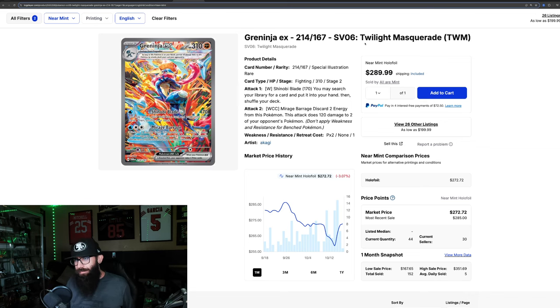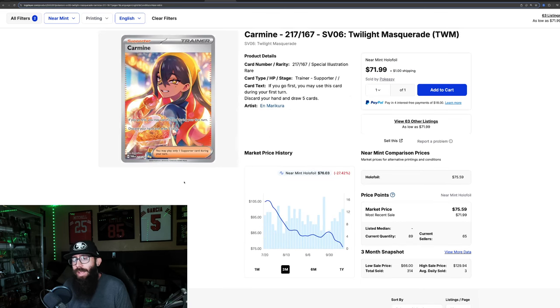Super interesting on the Greninja, and super interesting on the set as a whole. The Greninja is the main reason why the boxes are doing so well — people want the Greninja. But there are also a lot of other valuable cards in the set, like the Carmine. However, looking at the Carmine's chart, it's down 27% in the past three months.